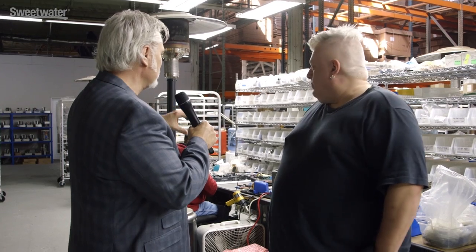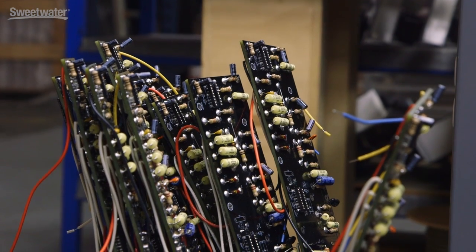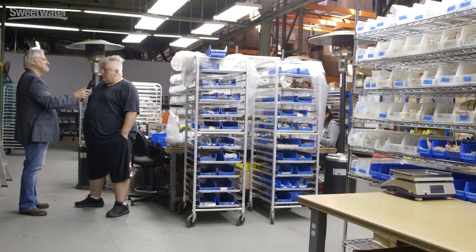Dave, you mentioned we're in the assembly line area — is it actually an assembly line where each person does one task, or does one person build each amp from start to finish? Boards are loaded separately by a person who loads them. But mostly one person builds an amplifier. How long does it take? Totally depends on the amplifier — anywhere from five or six hours up to eight hours, depending on the situation and how complex the amp is. That's a huge investment of time, putting it in for hand-wiring all that — which is why hand-wired amps cost more.